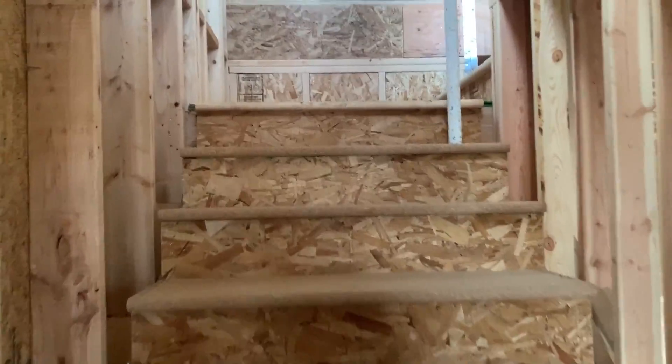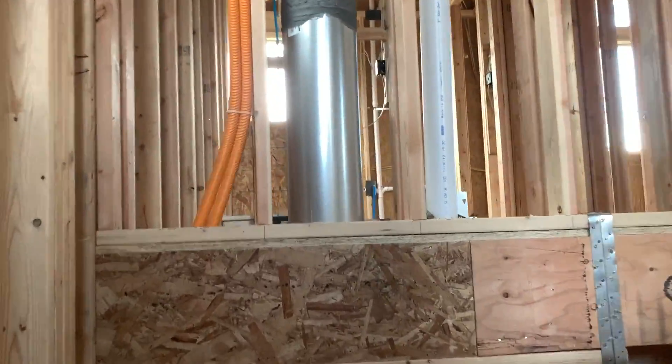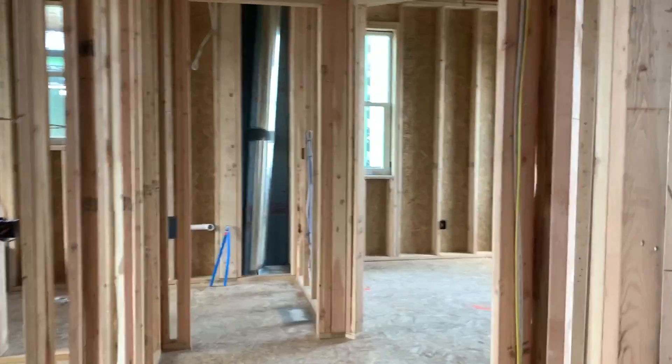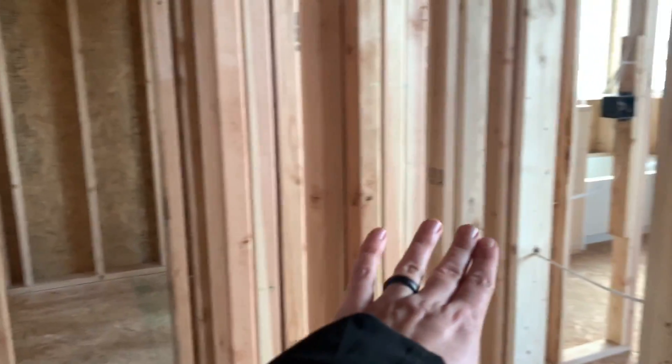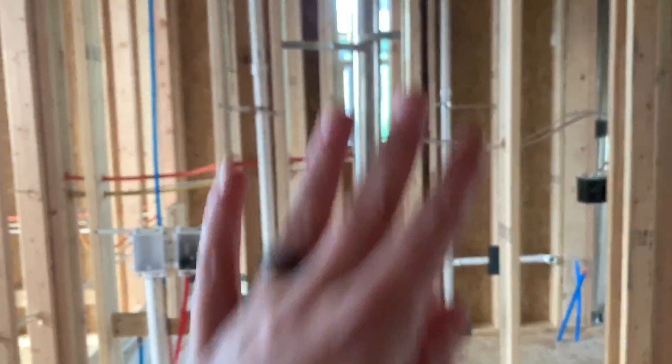Heading up the stairs, we have three bedrooms up here. My office will be up here, we'll have a guest bedroom and then our master bedroom. Obviously you can't see much with the framing — it's hard to envision — but we'll have like a little coat closet and a linen closet, and then our little laundry room with cabinets across up here.